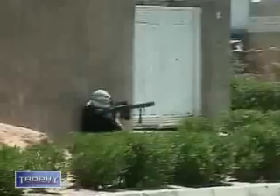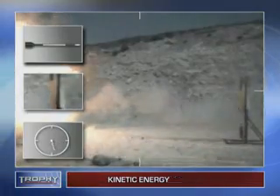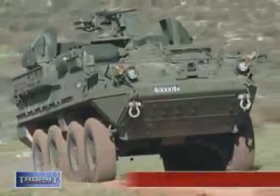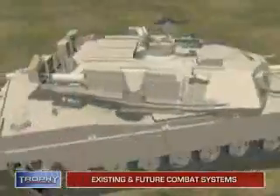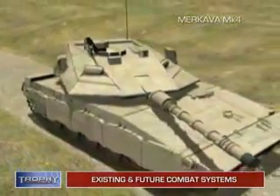Ready for integration to combat ATRs and ATGMs, Trophy is currently in advanced development against kinetic energy projectiles, as seen in this field test. Trophy was designed for current as well as future combat systems, increasing platform protection while reducing vehicle weight.